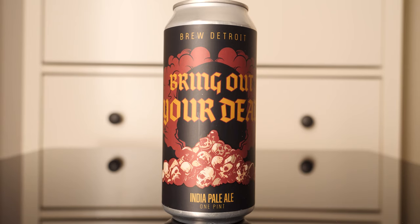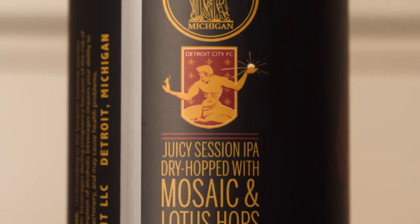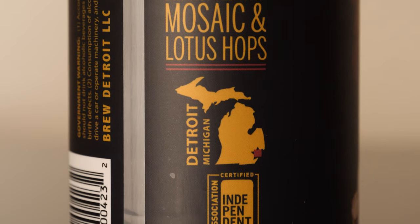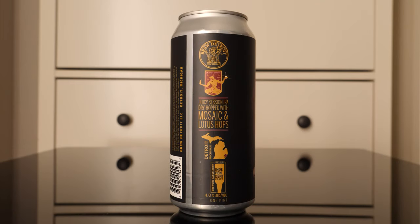At the bottom it says India Pale Ale, One Pint. On the side it says Brew Detroit, Michigan with their seal — two Roman figures, one with a paddle and one with a hop cone. There's also the Detroit City Football Club logo with the Spirit of Detroit, and it reads Juicy Session IPA dry hopped with Mosaic and Lotus hops. It also shows the state of Michigan with a star on Detroit, the Independent Craft Beer logo, 4.8% ABV, one pint, and the government warning with the address Brew Detroit LLC, Detroit, Michigan.